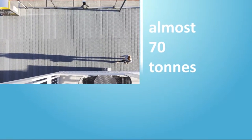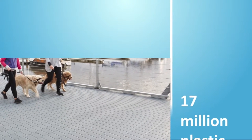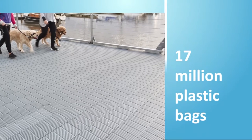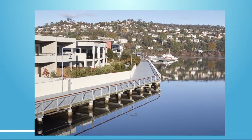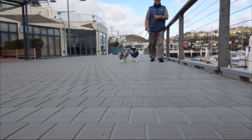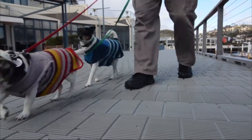Almost 70 tonnes of recycled plastic was used to create the decking material, saving the equivalent of more than 17 million plastic bags from landfill. Even offcuts from the project didn't go to waste — they were returned to RePlas to be recycled and turned into seats for use along the boardwalk.